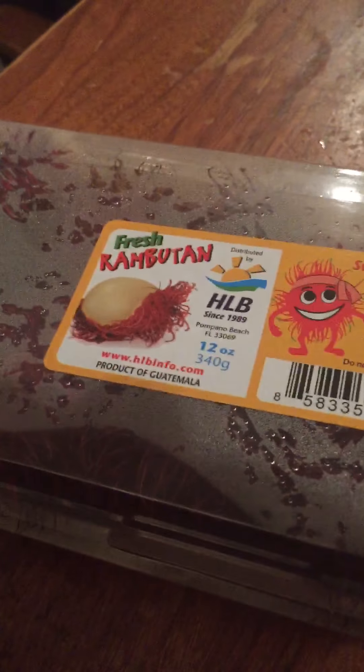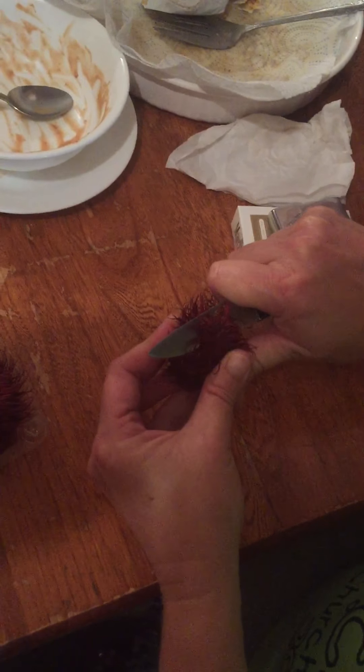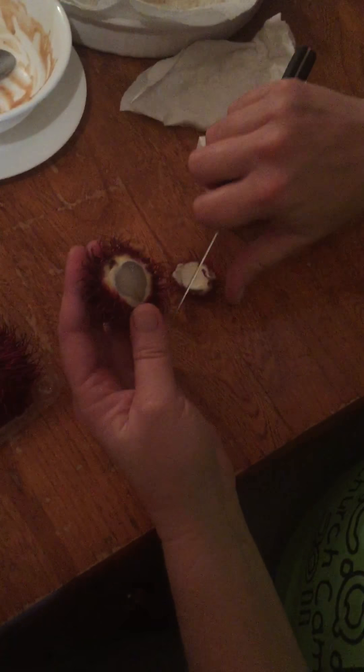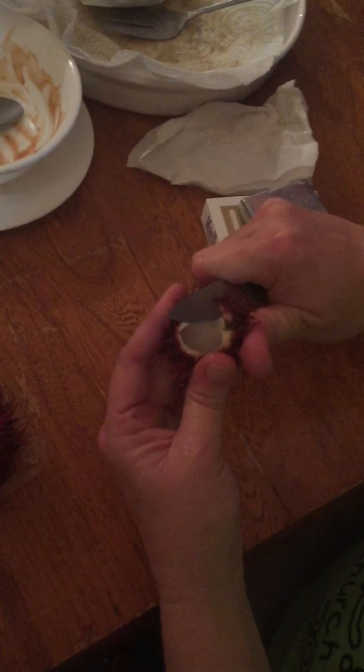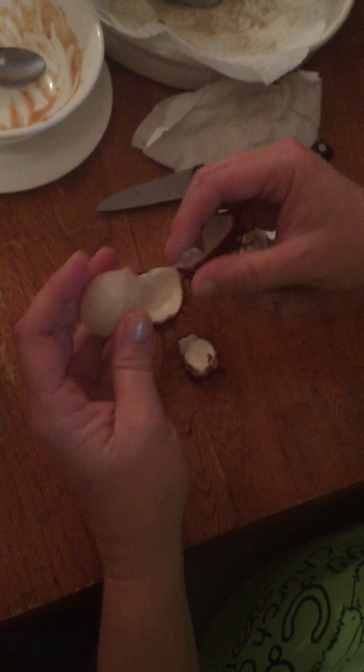Alright, a new fruit we're gonna try - that is a weird-looking thing. It looks like a sea sponge or something. Looking at the package, it's a rambutan, product of Guatemala. That is a funny-looking skin, looks like a fun looking egg.